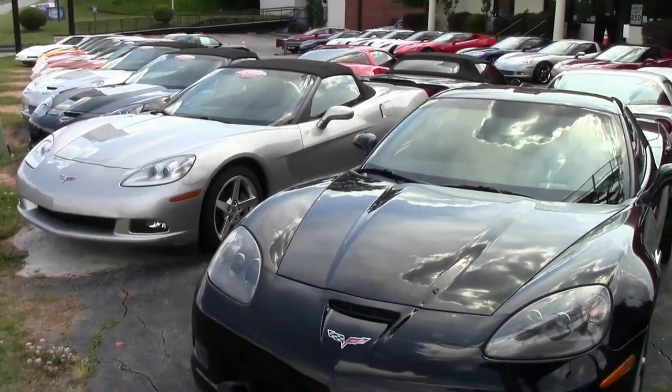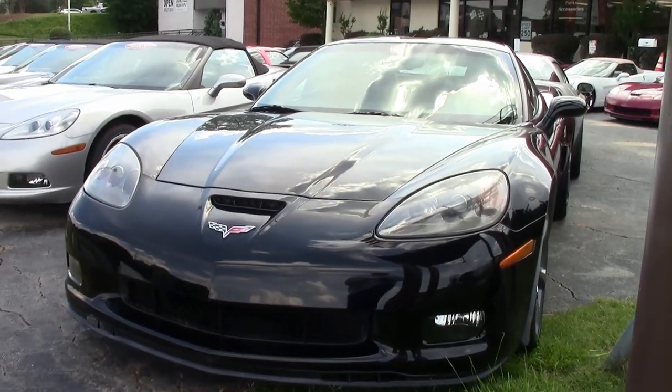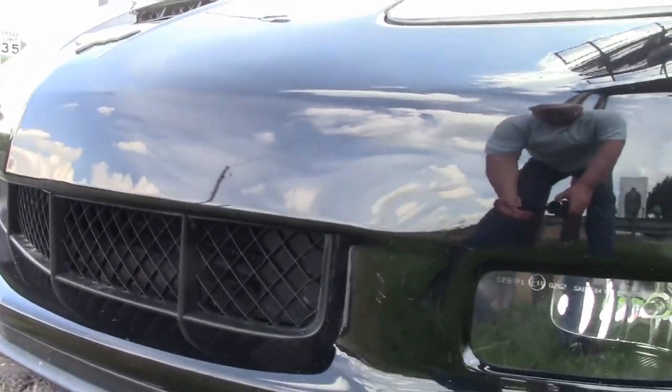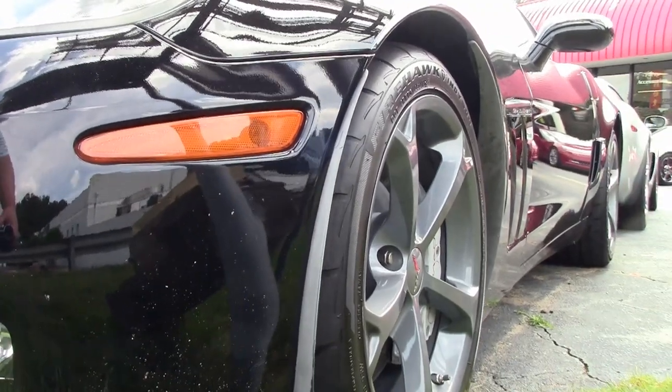I see these cars every day, and I had to take an extra look at this one because this is a really nice car. Can you imagine a 2011 Corvette Grand Sport 3LT with just 20,000 miles? It's almost like a new car, and this one is a gorgeous one.